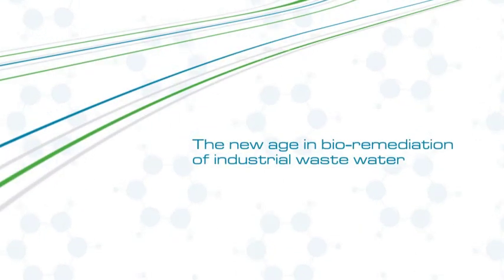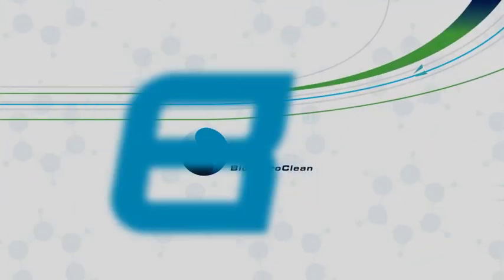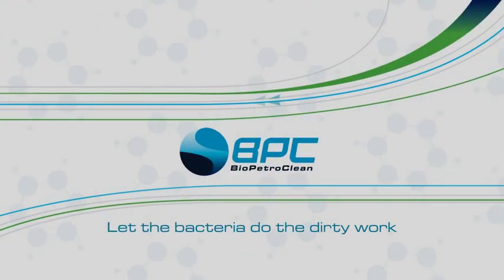BioPetroClean is the next generation in bioremediation solutions for industrial wastewater.